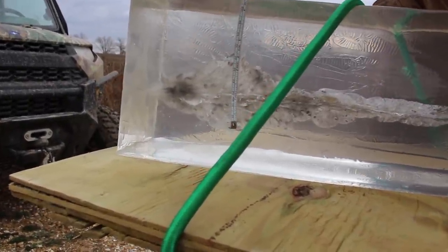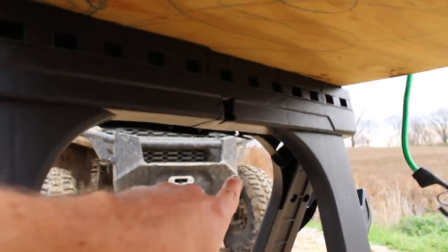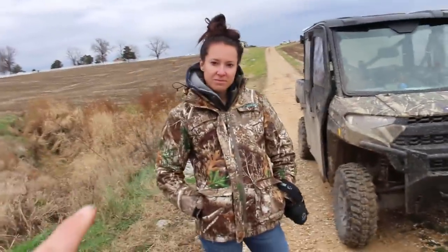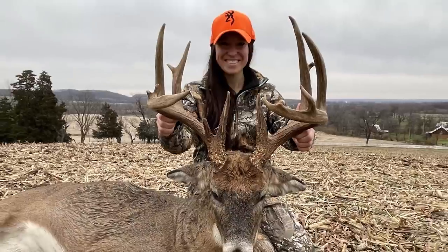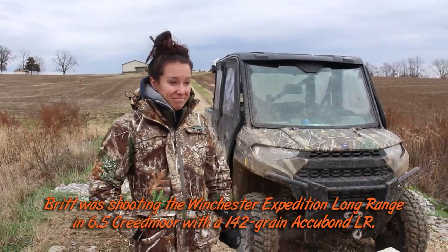That's one heck of a bullet. I'd be happy if this were a 10% block and it came out like this. Let's measure the width — that is gigantic. Three inches or more wide. That explains why these animals are dropping fast. Check out all the energy that went through the board — it broke the sawhorse right in half. We also have hunter Brittany Jill here, who took a buck — a 151-inch monster. She said she shot him and he took one step and went down.